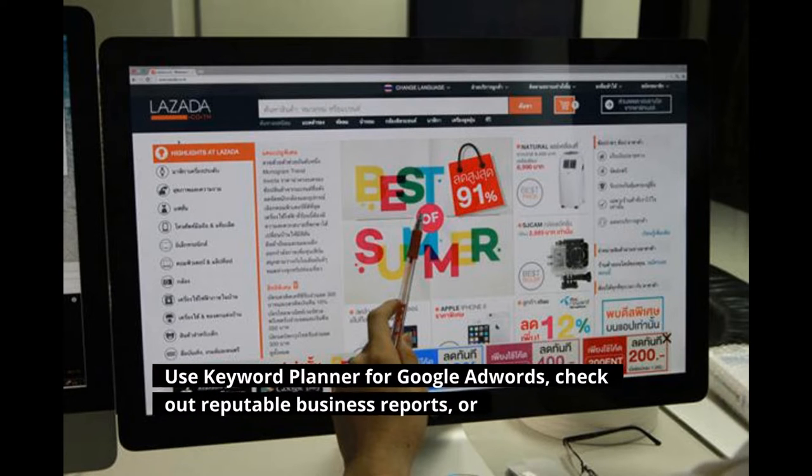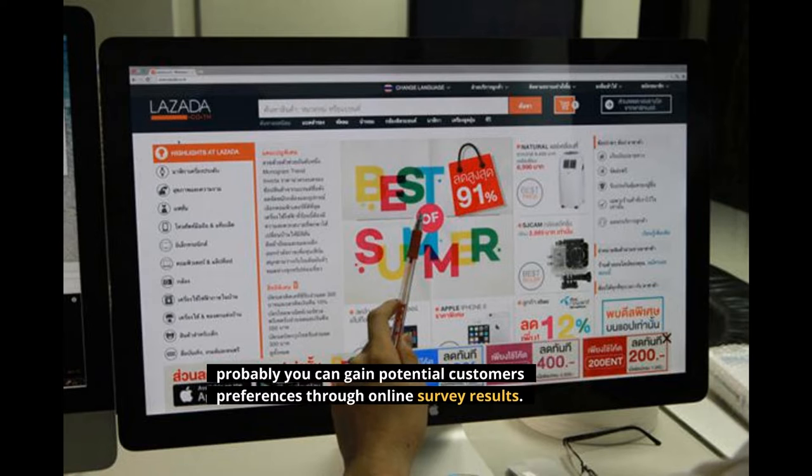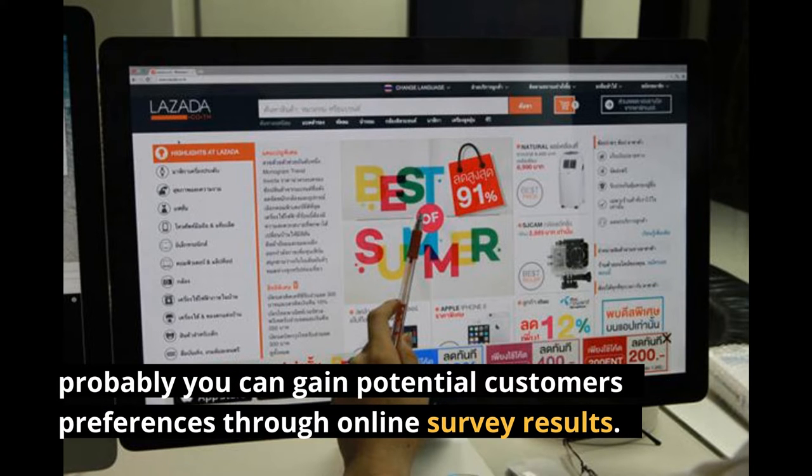Use keyword planner for Google AdWords, check out reputable business reports, or gain potential customers' preferences through online survey results.